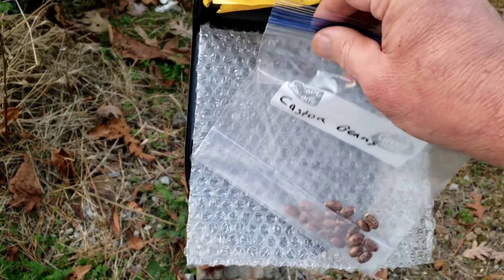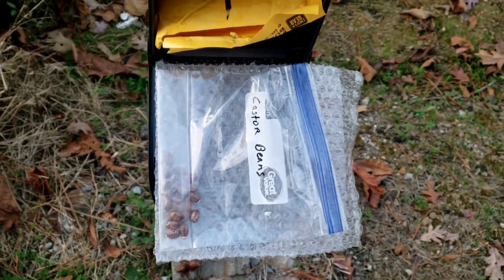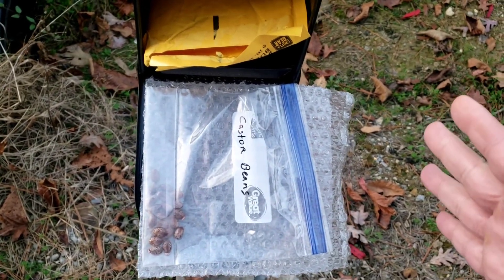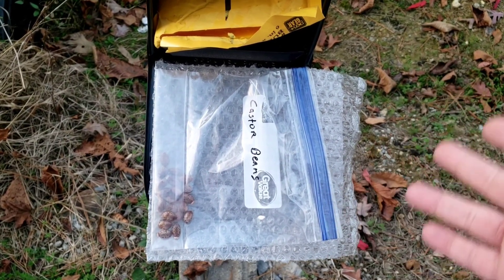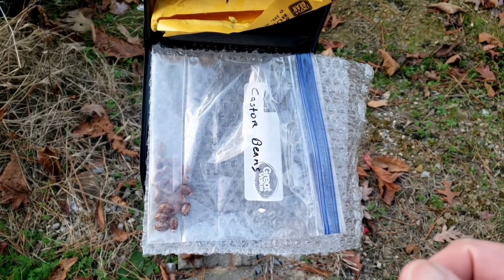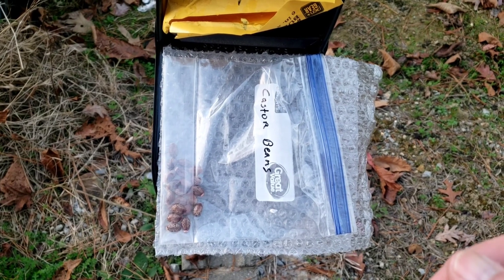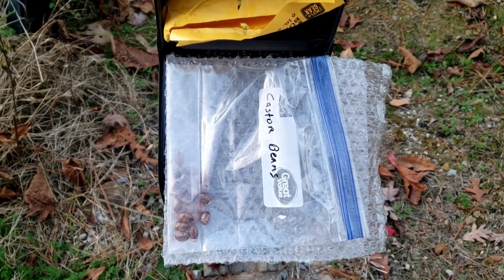Old Ways Gardening and Prepping, thank you very much for sending those to me. I wish you good luck with your peach seeds, and I hope you continue growing those out and sharing them with the rest of the world. Thank you all for watching. Y'all be good.